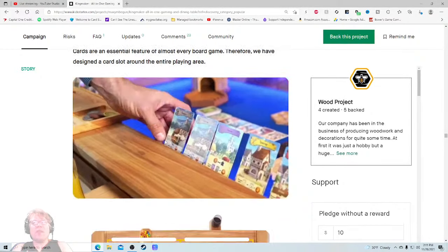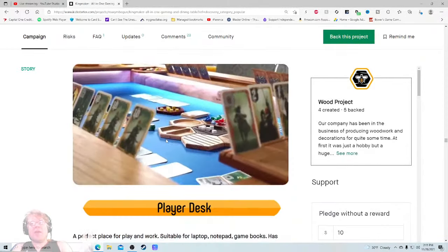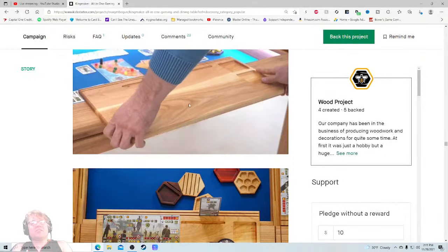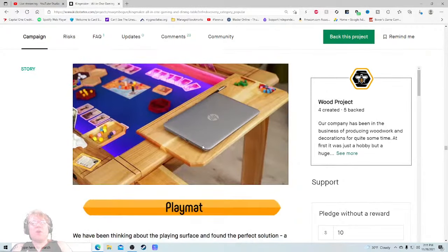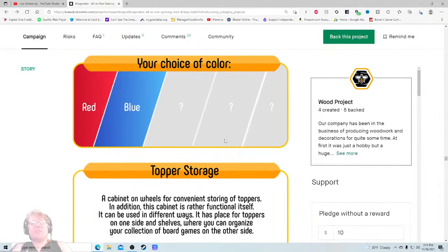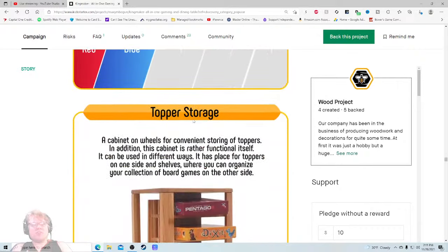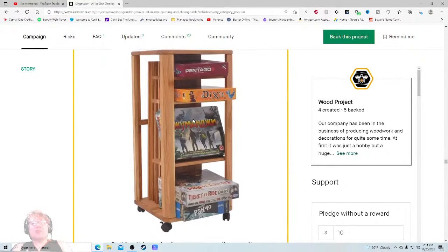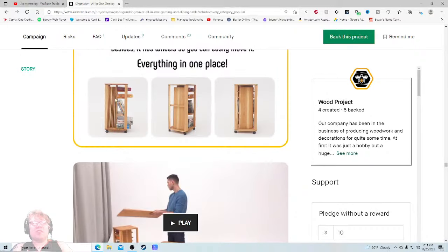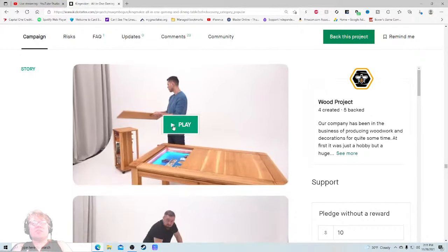I want to pay you at this point — just show me the money or let me show you the money. I don't need to see this orange juice again. Where's the price for the player desk? That's what I want. Your choice of color — question mark, is that a stretch goal? Topper storage — now we're getting a little more in-depth on that. And look, that's the shot I want to see. What is this?